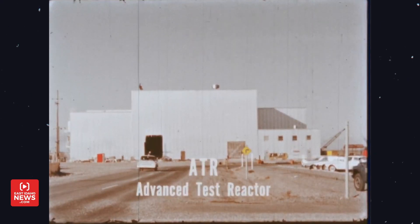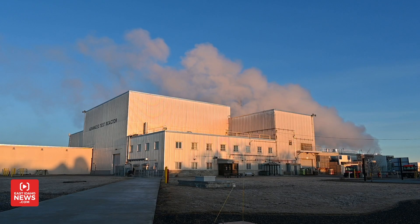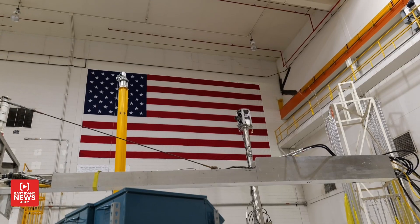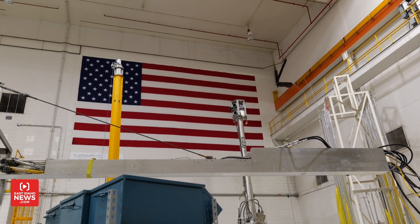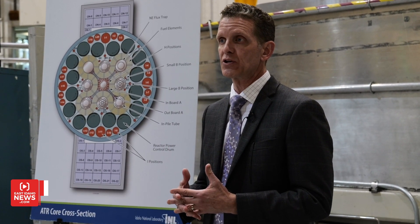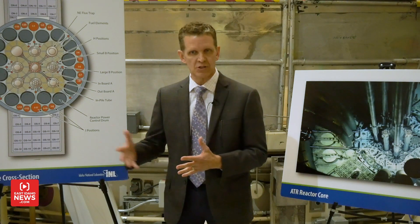The history behind ATR is a fascinating time capsule of innovation, but how does it actually work? It is the most powerful test reactor in the world by about two times. For example, if you needed to test a material or fuel and you needed 10 years of data, normally it would take you 10 years. At ATR, you can get 10 years worth of data in just a year or less. It can test articles, fuel, materials, or whatever you want to test in a nuclear reactor at a much accelerated rate compared to a normal reactor.